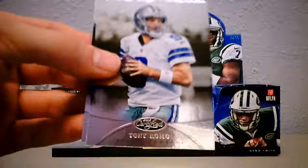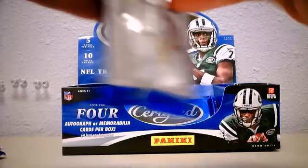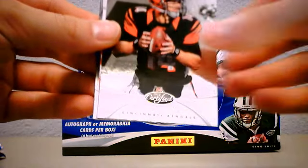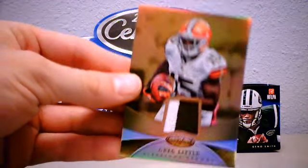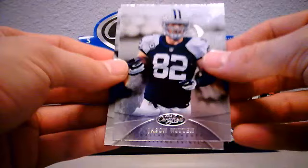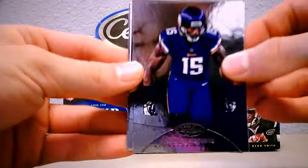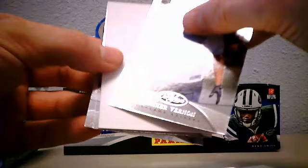All right, three packs to go. Greg Jennings, Sam Bradford, Connor Vernon, Jared Cook, Chris Givens. All right, last pack - start off with Terrell Suggs, Jamal Charles. All right, another Mark Sanchez, 82 of 100 - scrap it. DeMarco Murray and Carson Palmer. Cool, thanks guys for breaking boxes for you all day in the store on demand. Find me on VonLive or Facebook - Waxar - eBay Waxar. Thanks.